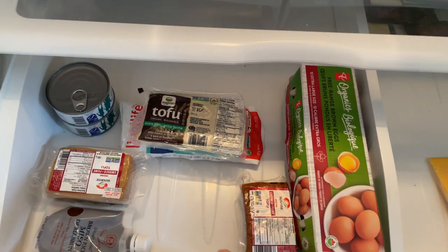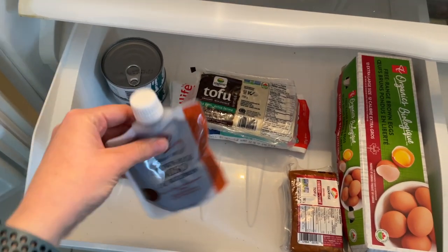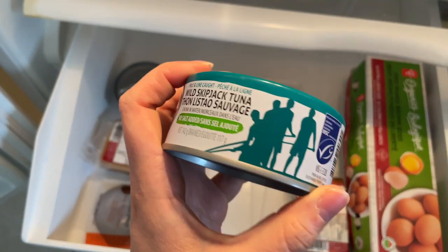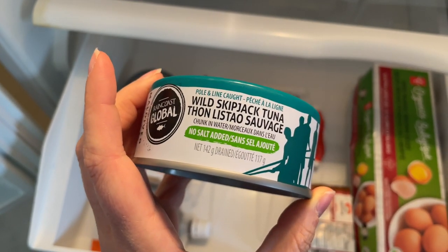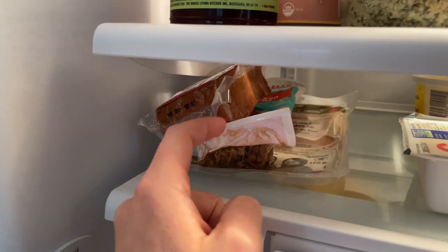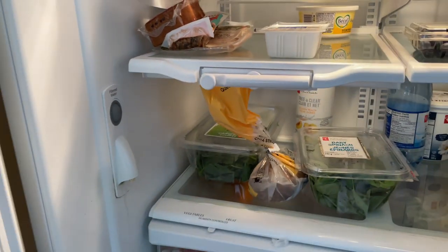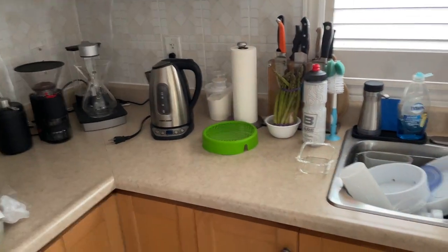Some different kinds of tofu: extra firm, and I've got original tempeh, some smoked tofu. This is tuna — it's in water with no salt added and it is wild-caught. I don't eat tuna a whole lot, but if I do, it's this one. And then some more smoked tofu — I love smoked tofu. I have some smoked tempeh and I do have some turkey cold cuts. I've also got some asparagus just chilling over here.